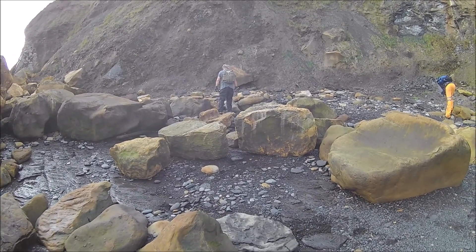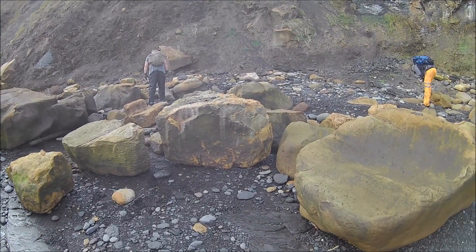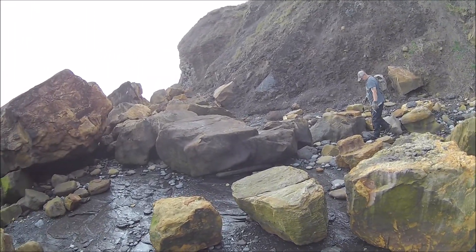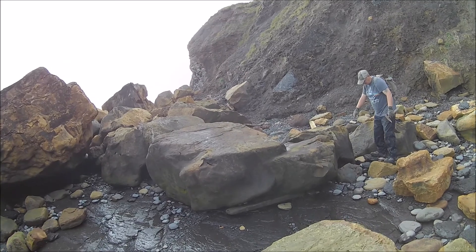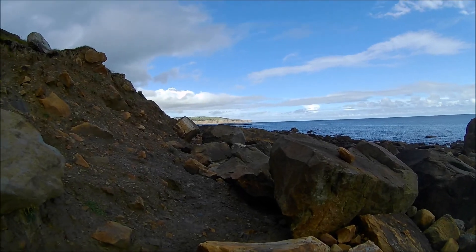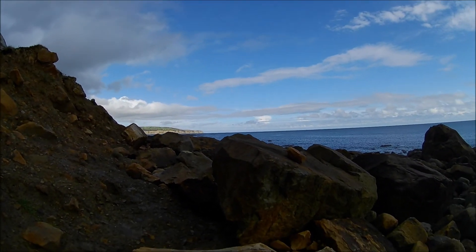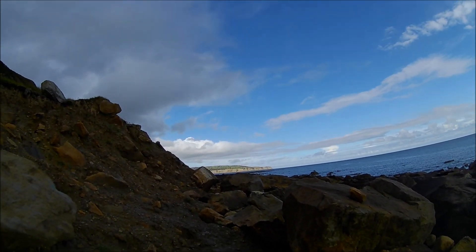We haven't hit a particularly productive spot around here — nothing great, just a bit of fish bone and a bit of belemnite. There's stuff here, but we're going to move further along to the other ammonite bed further south. That's where me and Chris want to find something decent. I'm only after one nice ammonite and that'll do me today. It's just clouded up a bit now but still not raining, so that's good.